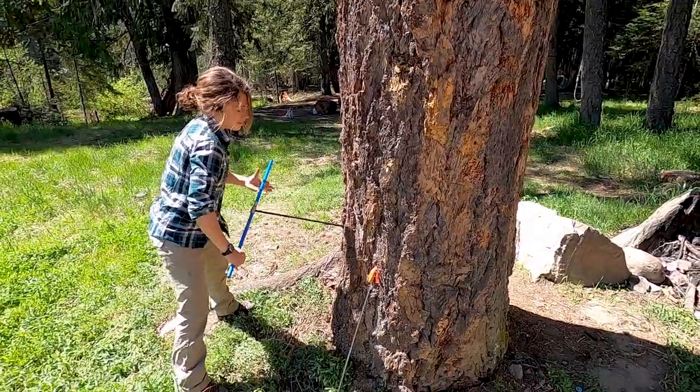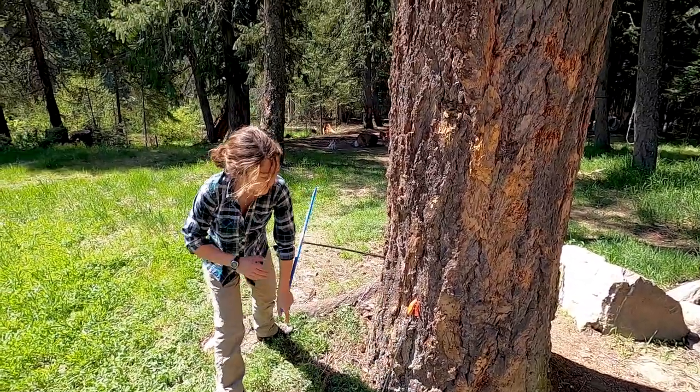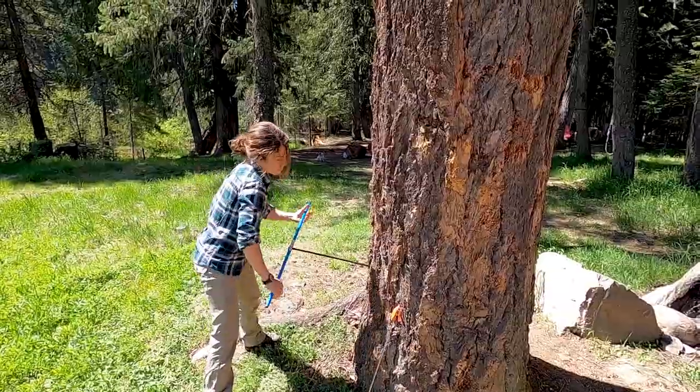We also took a few core samples from actual living trees that are around the area to date them against the cabins.